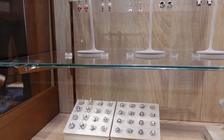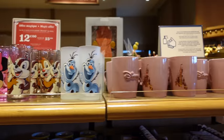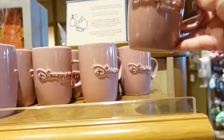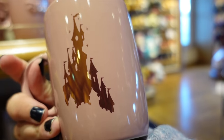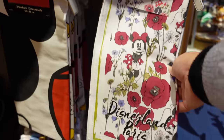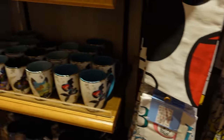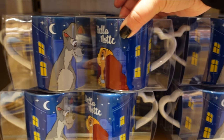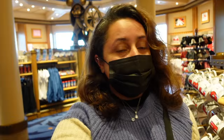They also sell some mugs — the rose-gold Disneyland Paris ones are quite popular, with the castle logo on one side. There are also some tea towels, more mugs, and some 'Bella Notte' mugs I haven't seen before — they're cute. That's basically it with the Newport Bay shop, so we're going to leave and continue our tour of the rest of the hotel.